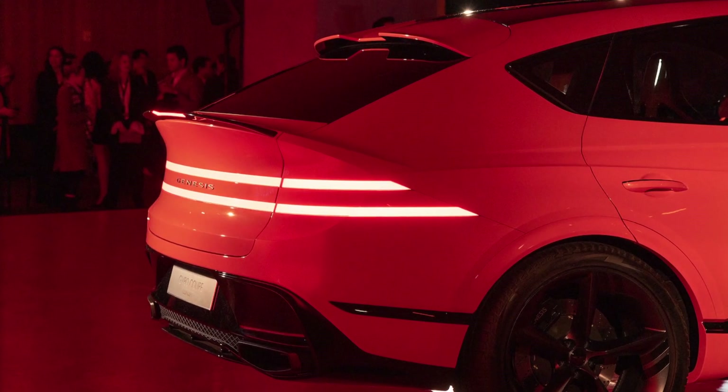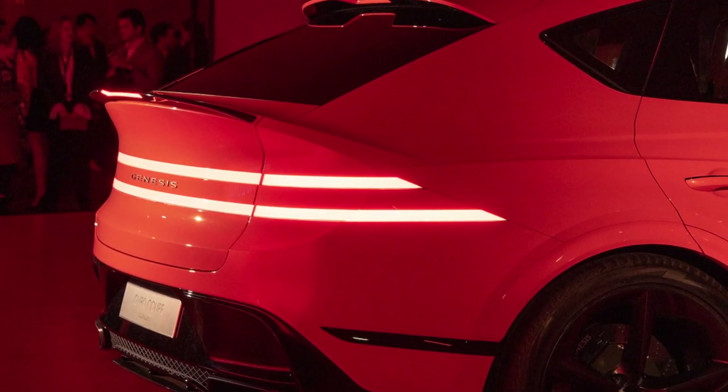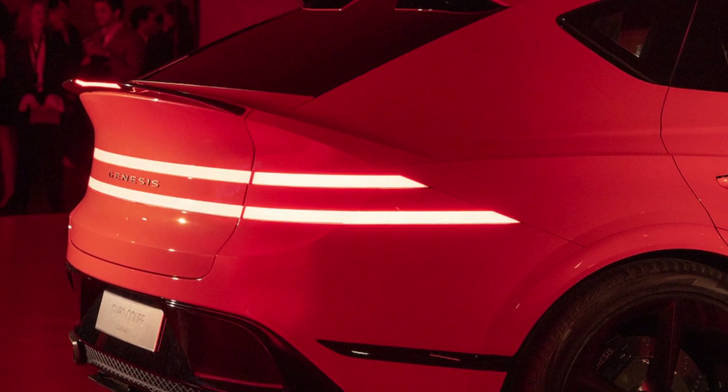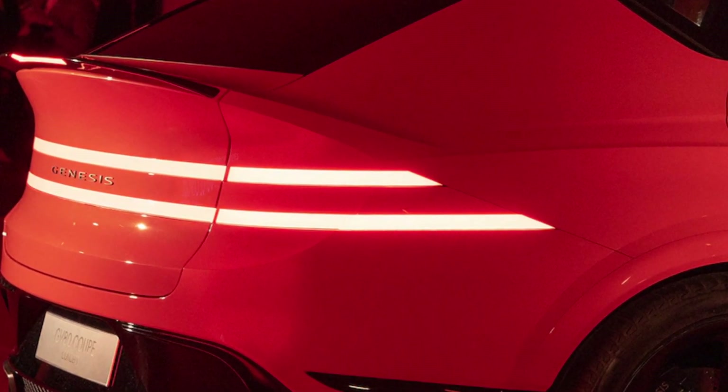Other visual revisions include the Magma exterior paint color and a 'Design by Genesis' plaque to highlight the coupe's exclusive character. Inside, there is a three-spoke steering wheel, black Napa and suede leather with plaid double stitching, orange piping, and carbon fiber weaves on the functional surfaces.